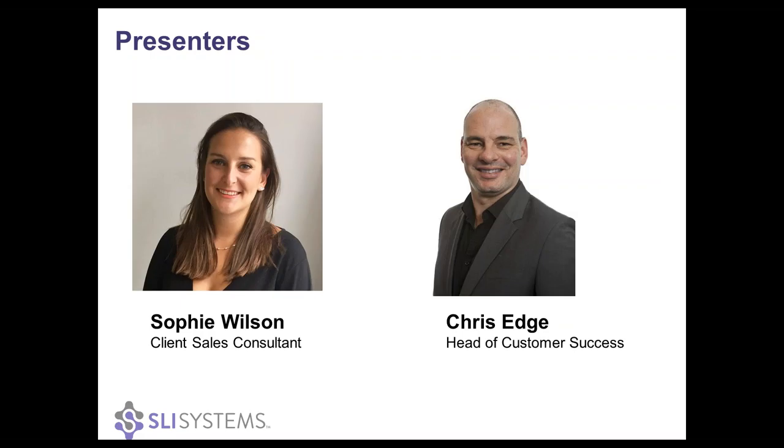My name is Chris Edge and I'm the head of the customer success team here in the UK for SLI, which involves the onboarding of new clients, ensuring all clients have the correct level of training, the understanding of SLI's products and working on a one-to-one basis with clients to help optimize and get the best return on investment. I'm also joined today by Sophie Wilson, who is the client sales consultant at SLI and will be taking you through a demonstration of SLI's latest product, ESP or Enhanced Search Personalization.